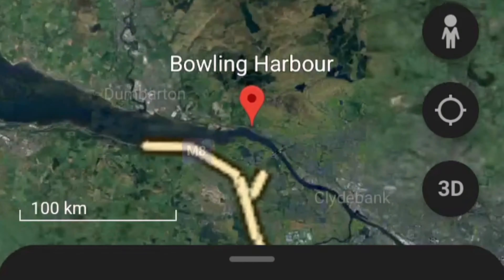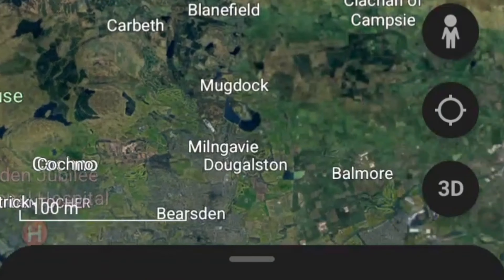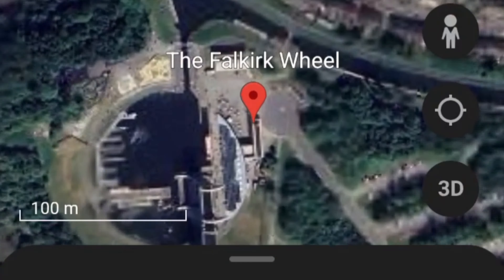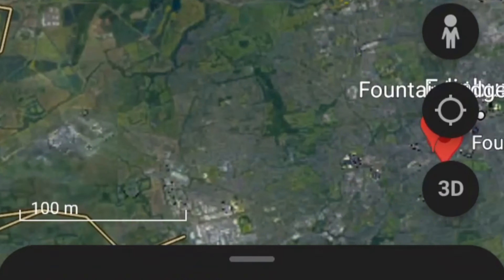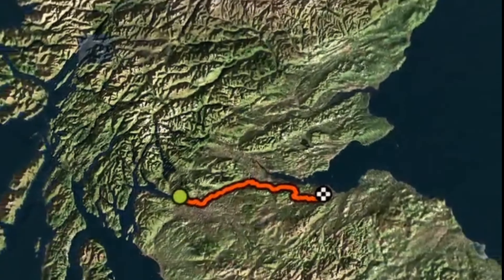Good morning, I am here in a very wet and windy Bowling — that's the name of the place where this run starts, just outside of Glasgow. We're on the Forth and Clyde Canal, which takes us to Falkirk. At Falkirk we move on to the Union Canal, and the Union Canal takes us into Edinburgh. So it's a Glasgow to Edinburgh run today, about 106 kilometres all in. Unfortunately the weather forecast is pretty bad, but I've had it nice for the last few runs, so time for a proper wet one.